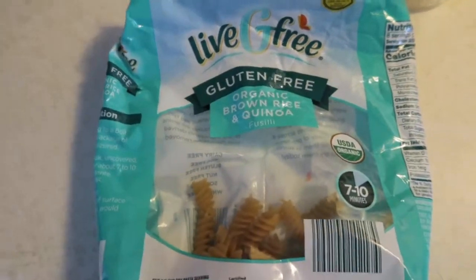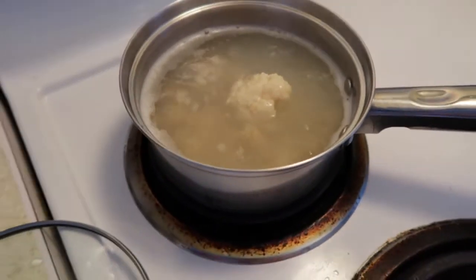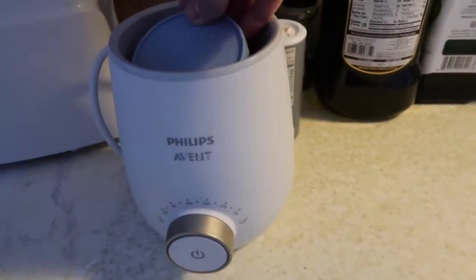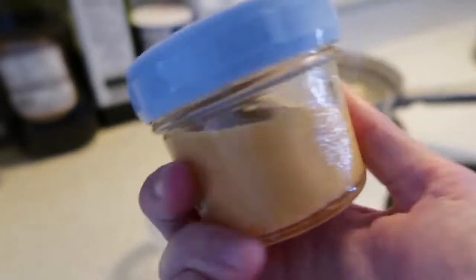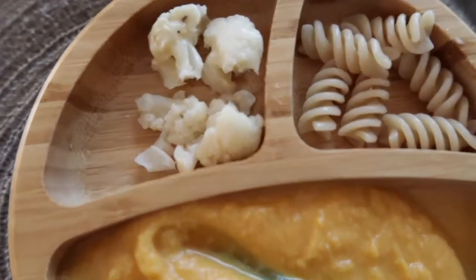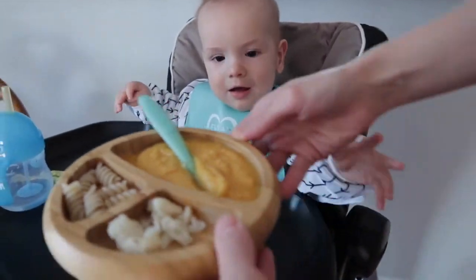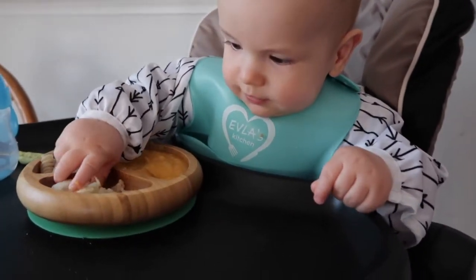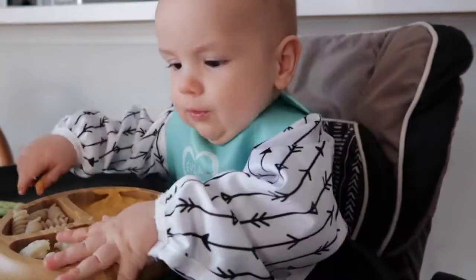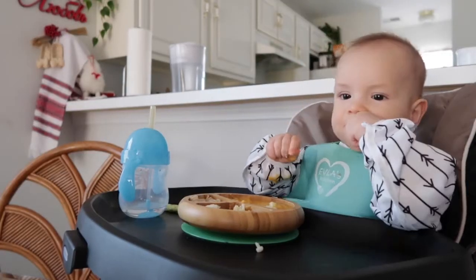For lunch today he's having brown rice and quinoa pasta — he loves this lately, especially this shape because he can grab it easily. I'm also giving him roasted cauliflower warmed up in the pasta water. I'm still feeding him purées I made earlier in the week but I'm almost out because his appetite has increased so much. Today's purée is chicken with potato, quinoa, and apple. He didn't seem very interested at first but ended up eating it all, plus almost all the pasta and cauliflower.